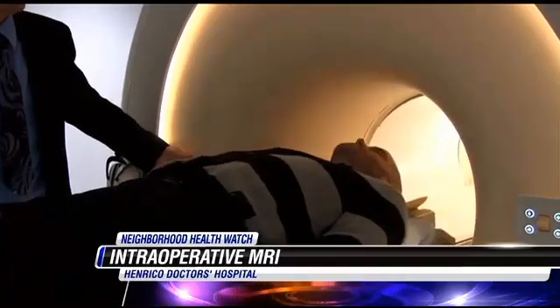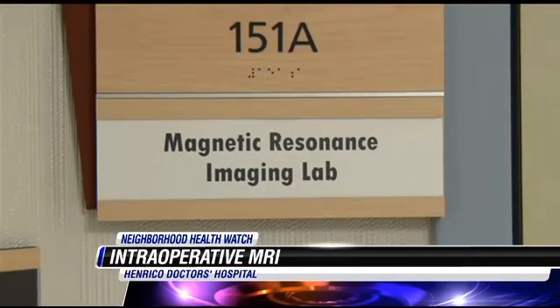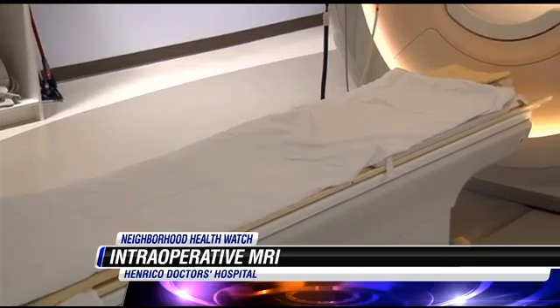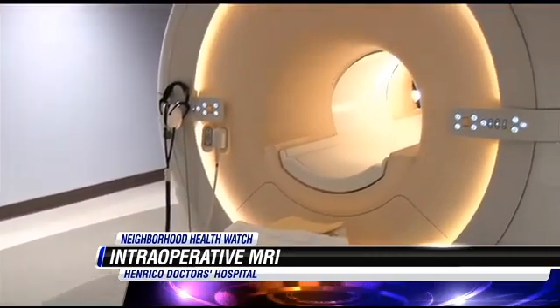For people familiar with MRIs, it's essentially a regular MRI, which is a very precise imaging tool — a magnet used to look at primarily soft tissues, spines, brains, joints, and things like that. This particular instrument allows us to bring the MRI into surgery.